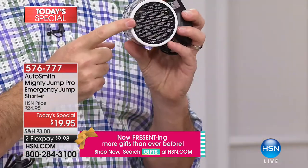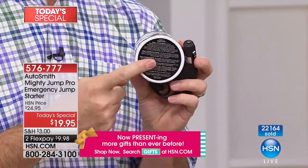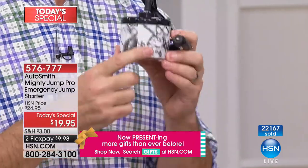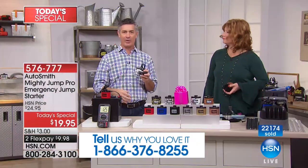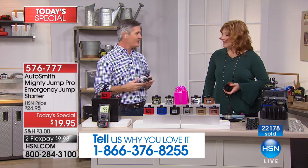All the instructions are right on the bottom — it is so simple to use, so small, so compact, and a tremendous value. Something like this can get you to that appointment, to the school for the kids, or simply to work. It's simple, with a lot of power.